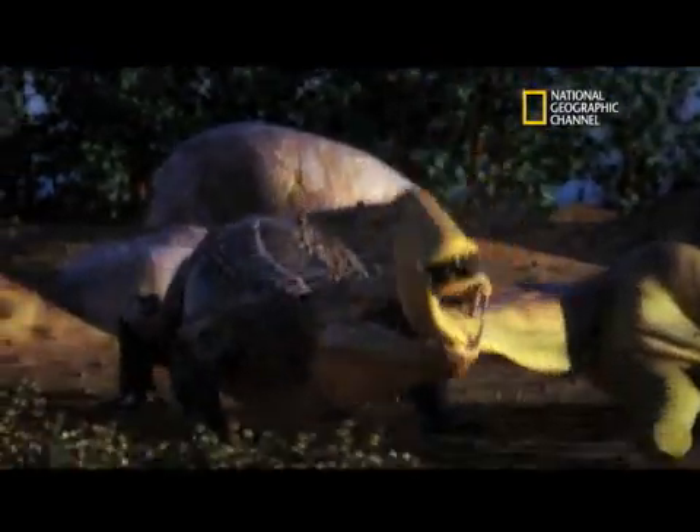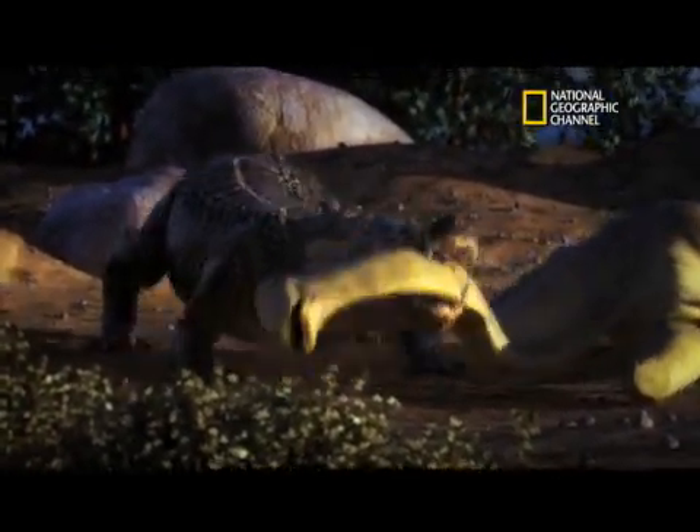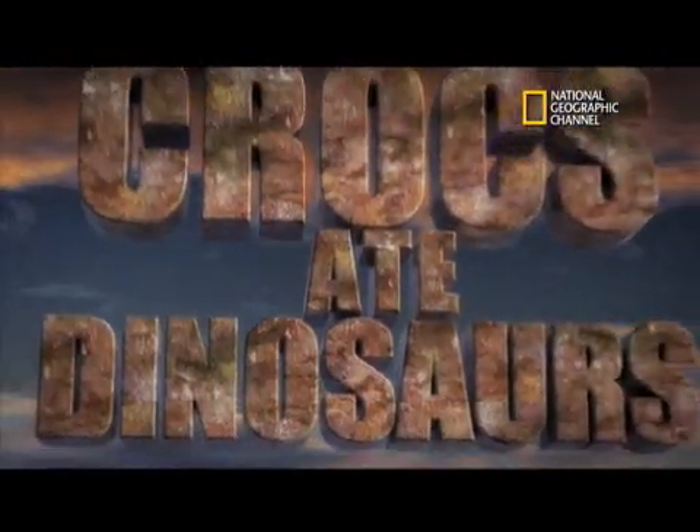'When Crocs Ate Dinosaurs' premieres November 21st at 9 p.m. Eastern on the National Geographic Channel.